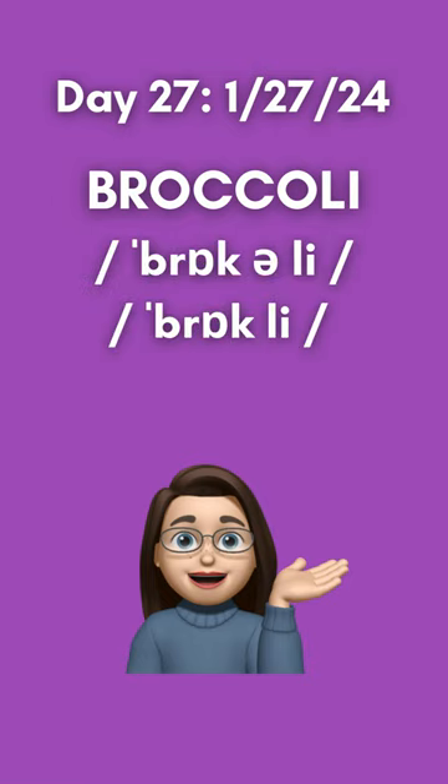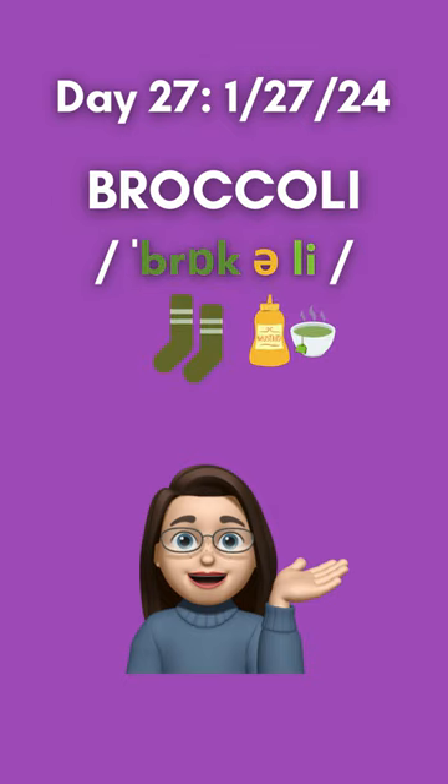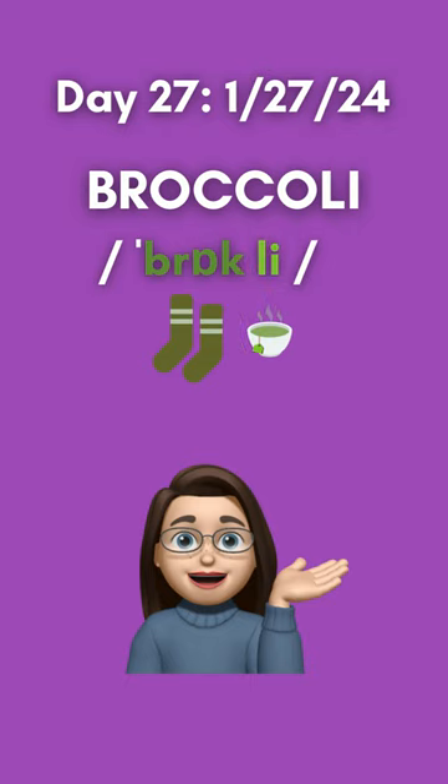Here are the IPA transcriptions for both pronunciations. Note in both cases, stress is on the first syllable, broc. Using color vowels to assist with pronunciation, the first syllable has the 'ah' as in olive sock sound, followed by 'uh' as in mustard, and 'e' as in green tea. The two-syllable version has the 'ah' as in olive sock sound, followed by 'e' as in green tea.